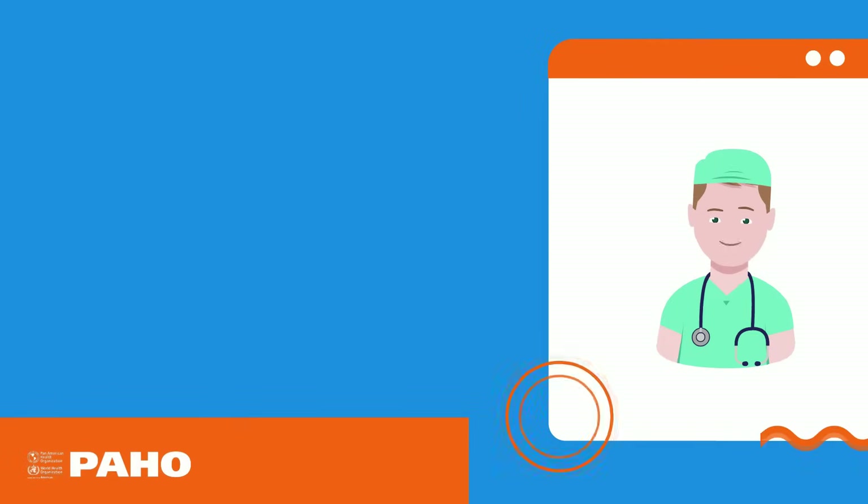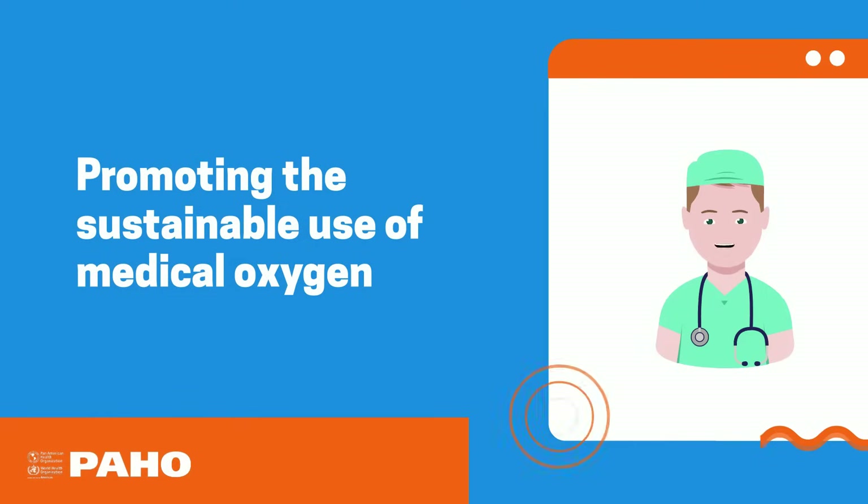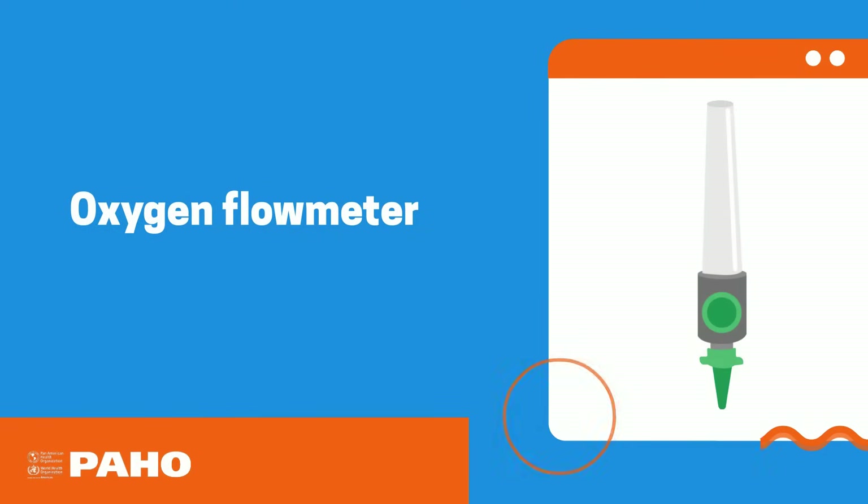This video is part of the series promoting the sustainable use of medical oxygen. Today we present the oxygen flowmeter.